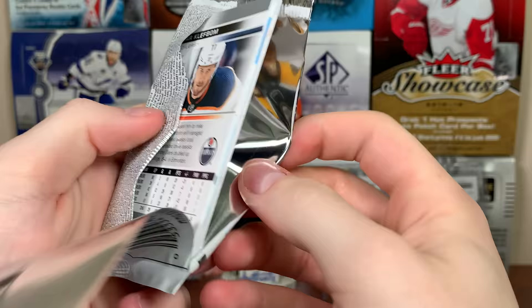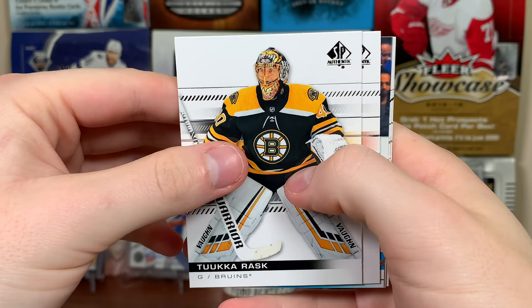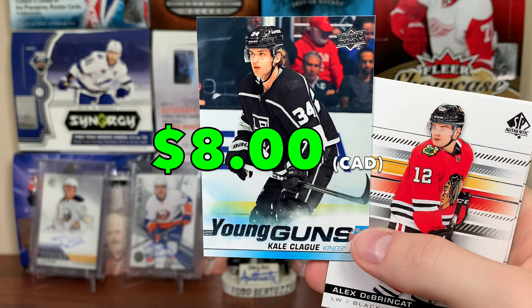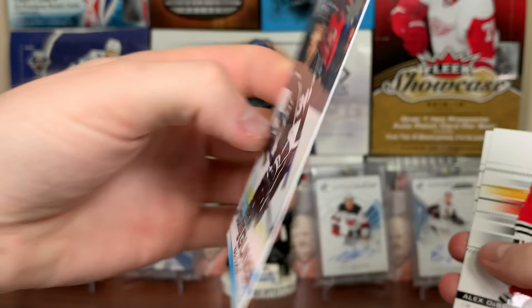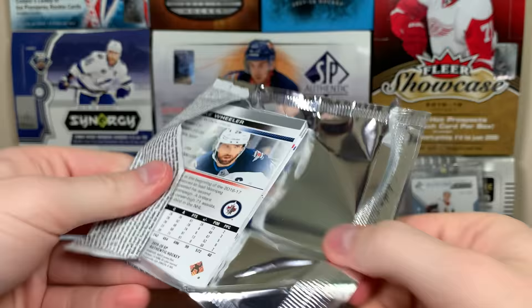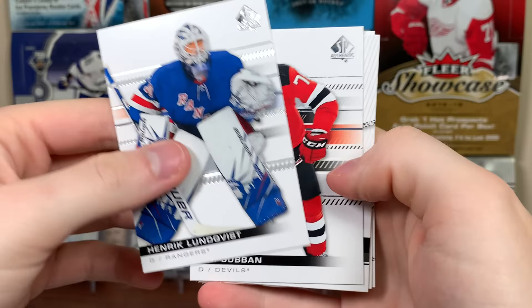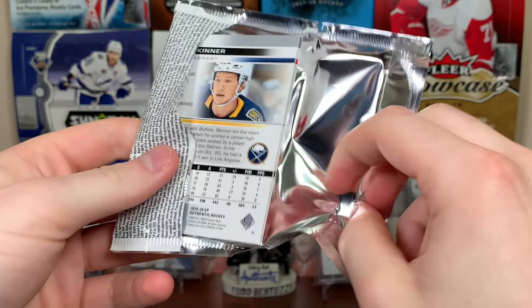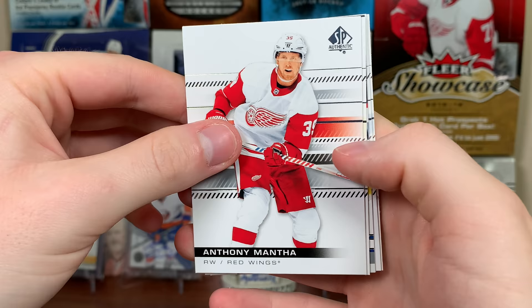Got a Young Guns — David Ayers maybe? It's Kale Makar Young Guns — yeah, Kale Makar. I just spoiled my prior video but it's not a big deal. Decent one — he's solid. Next pack up, SP Authentic 1920. We got an SP Essentials Connor McDavid, Brad and Blake Wheeler. I don't know if I should do a recap since people will just skip to that.